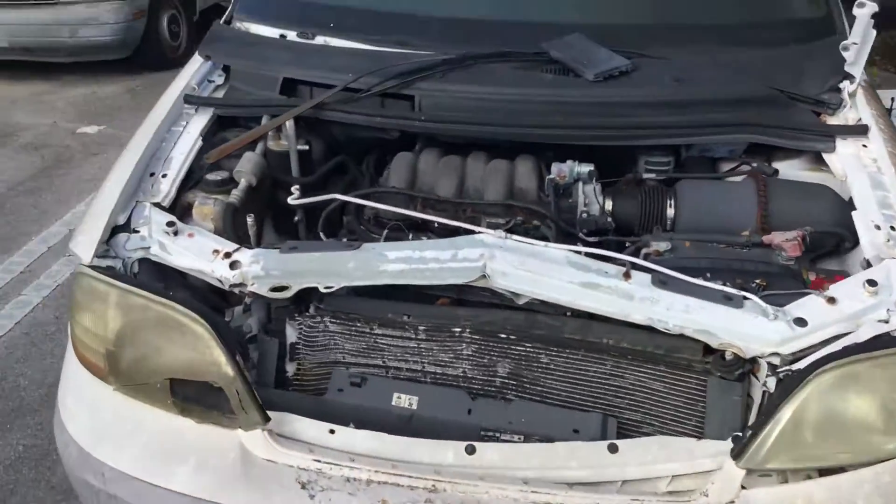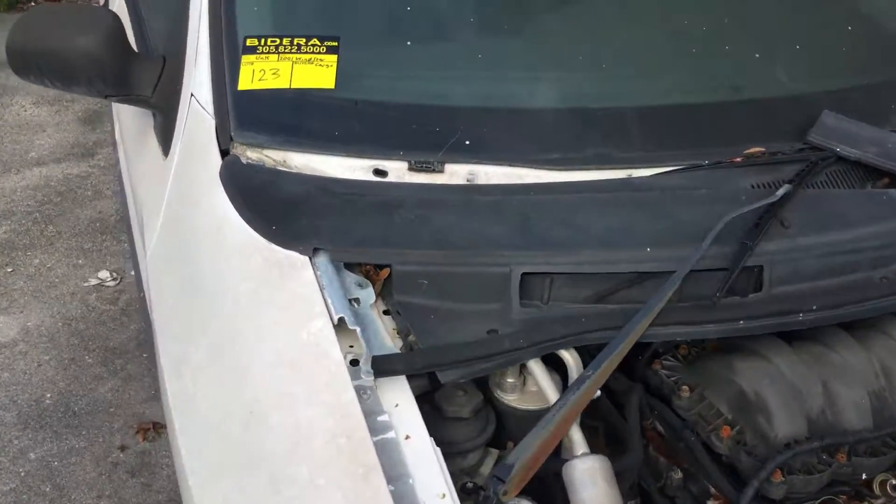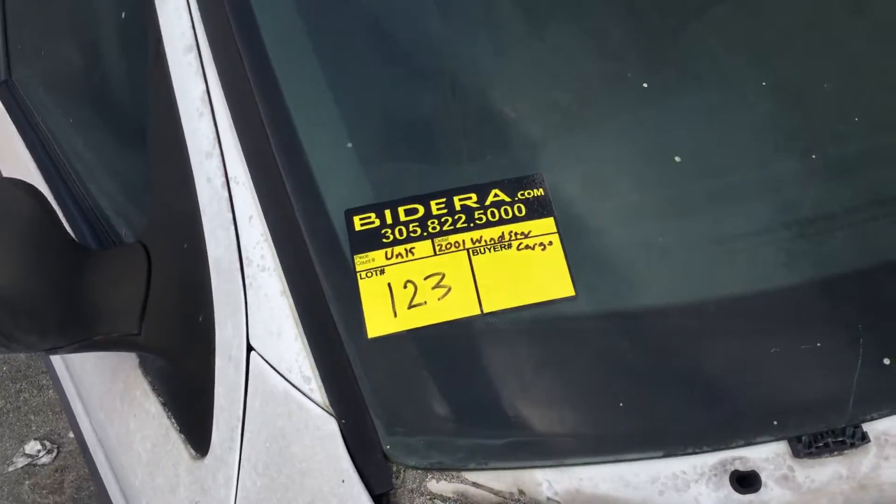It's lot number 123, a 2001 Ford Windstar cargo van. Good luck.